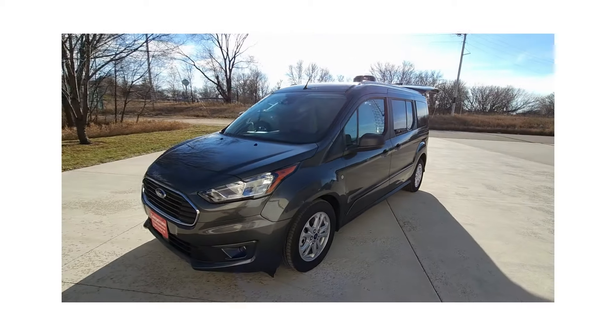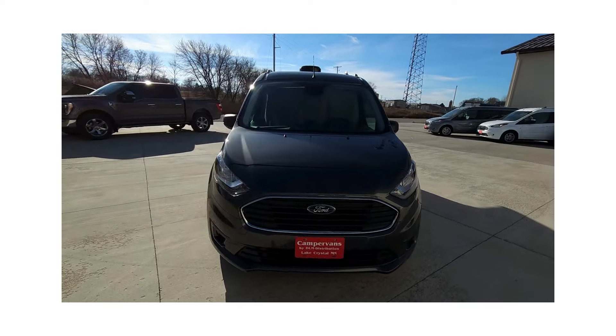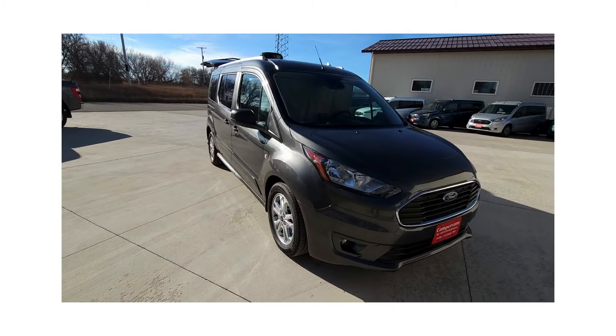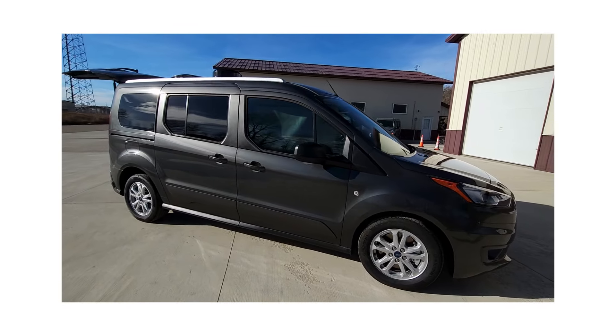It fits in a standard garage. All our conversions come with a hitch, which has a 2,000-pound towing capacity — works great for a bike rack.